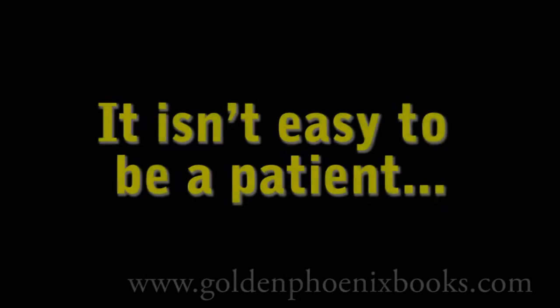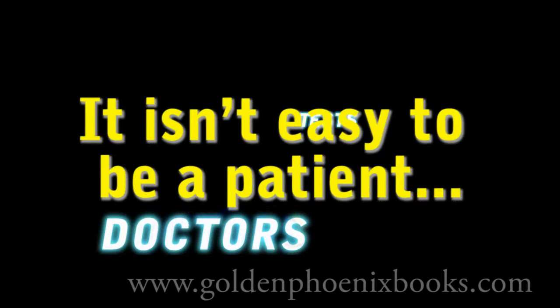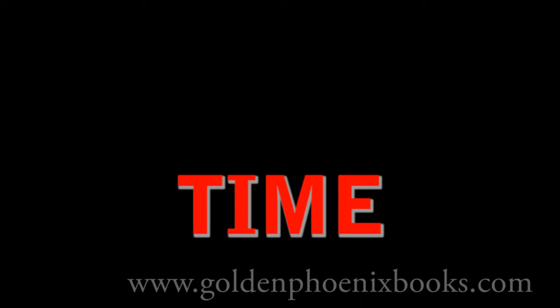It isn't easy to be a patient. Aside from the worry about having an illness or injury, there are doctors to visit, tests, drugs, and the recovery process. All of these can take a lot of time and money, and the best course of action is not always clear.